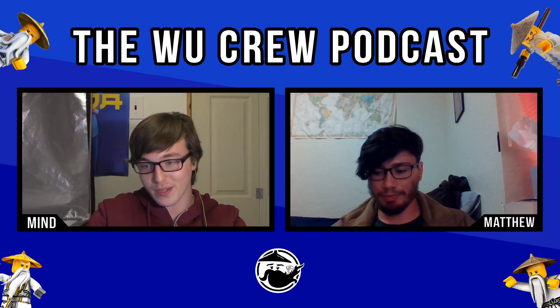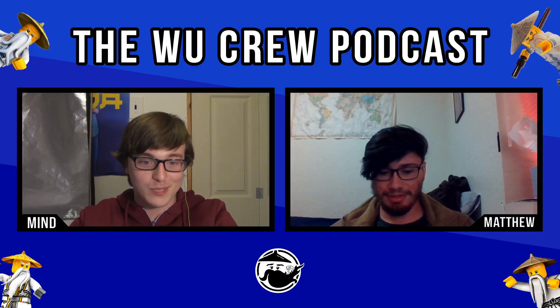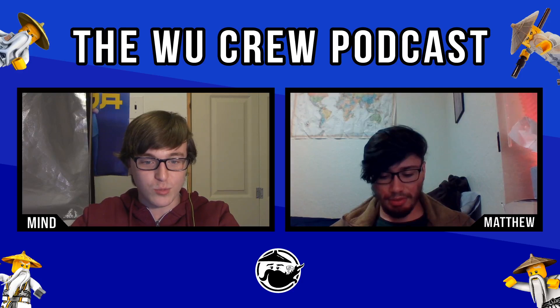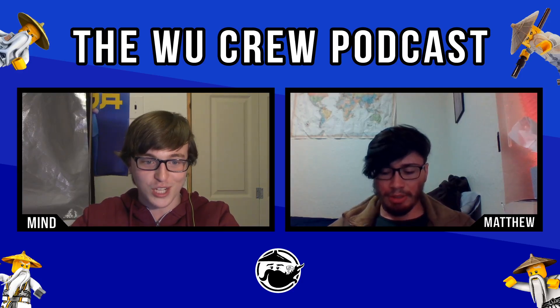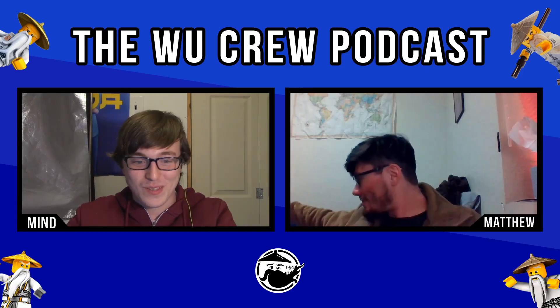Now let's get right into the podcast. We don't have too much to talk about this week. Do you want to talk about the John Deere tractor? This is probably the set I'm most excited about from this week, so yes.